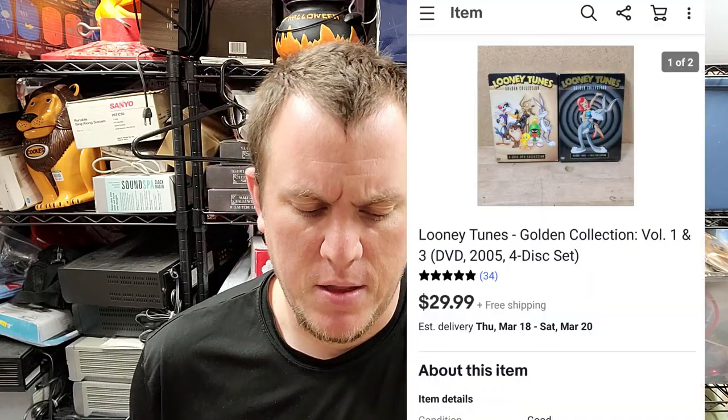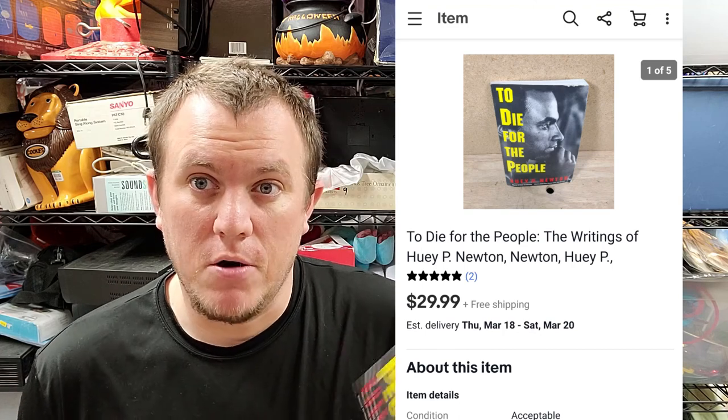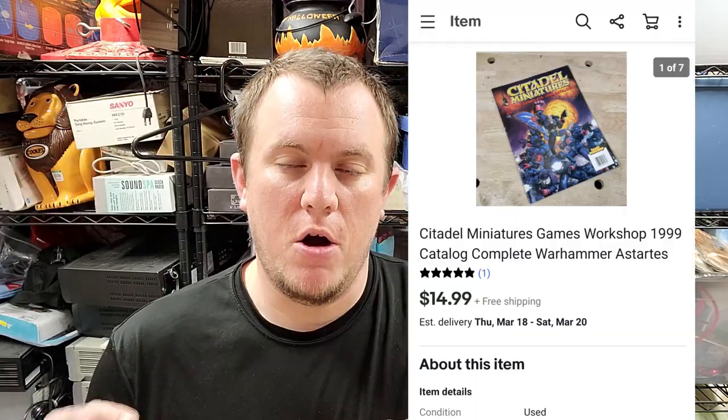We're back with the final Thursday sales — five or six more came through. Today is Friday, our five-year wedding anniversary, so I want to get all this packed and dropped off. We got Looney Tunes DVDs — Volume 1 and Volume 3 — sold for $30 shipped. We spent $10 on the whole stack of DVDs. A book by Huey Newton, 'To Die for the People,' sold for around $20 to $30 shipped from a big book buy. A 1999 Citadel Miniatures catalog from a big RPG buy sold for $15 — just a catalog, light enough to go first class.